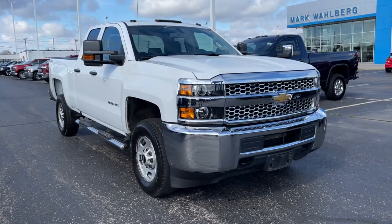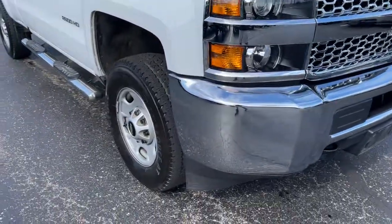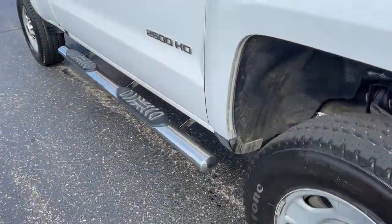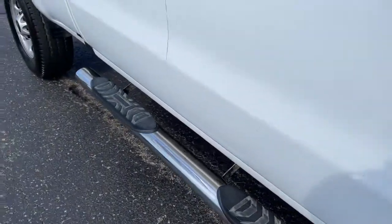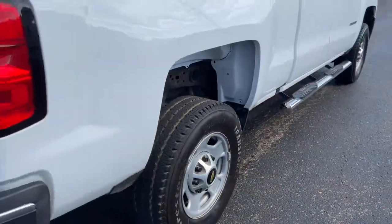Can you see yourself in the 2019 Chevrolet Silverado HD? With less than 25,000 miles on the odometer, this vehicle stands out from the rest. Make the most of every drive when you travel in modern style and comfort.